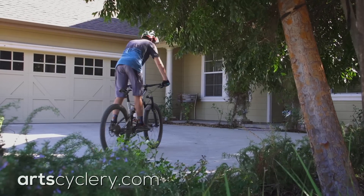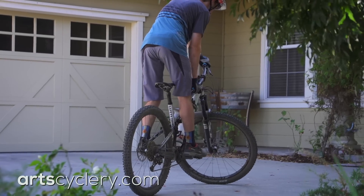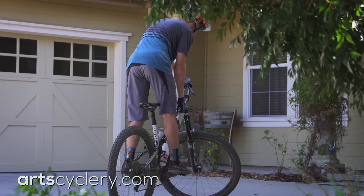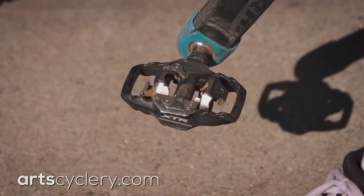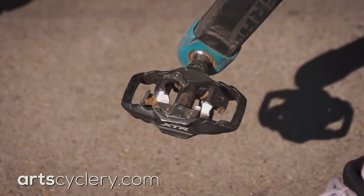Practicing balance will improve your ability to negotiate tight technical ascents and descents as well as improve your overall bike control and handling skills. Balance is a skill that doesn't require you to be on the trail to practice. Practicing in your driveway or garage is a great place to learn and refine your skills. Start by practicing with flat pedals or tennis shoes on your clipless pedals because at first it can be a steep learning curve.